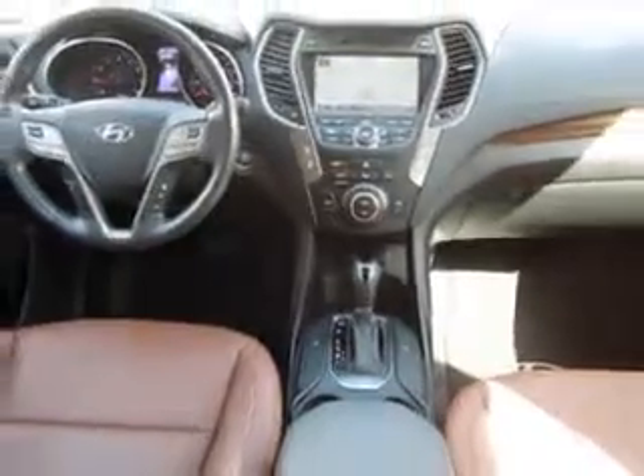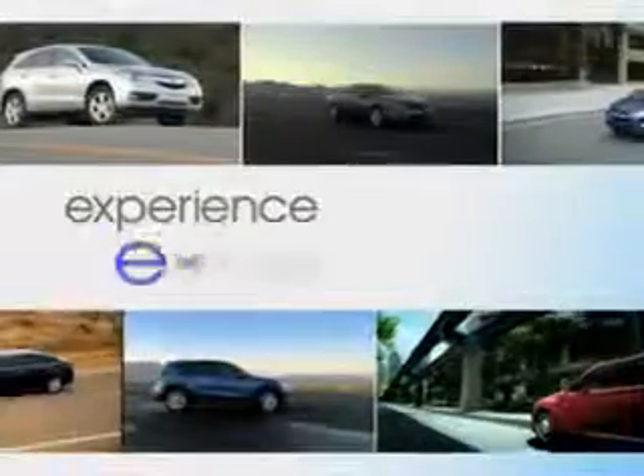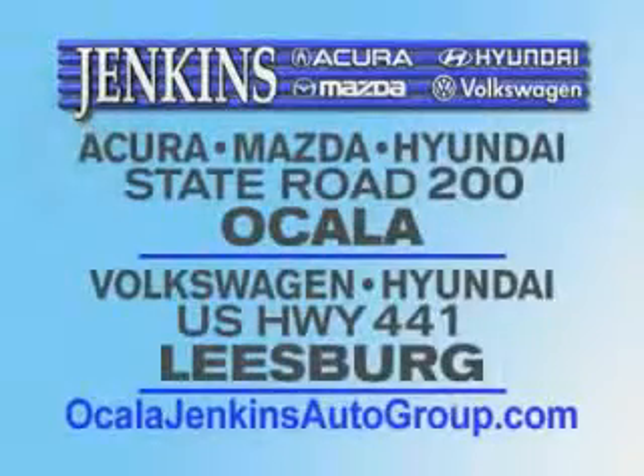Enjoy the drive and have peace of mind in this 2013 Hyundai Santa Fe Sport. See us at Jenkins Hyundai today. Jenkins Hyundai in Leesburg.